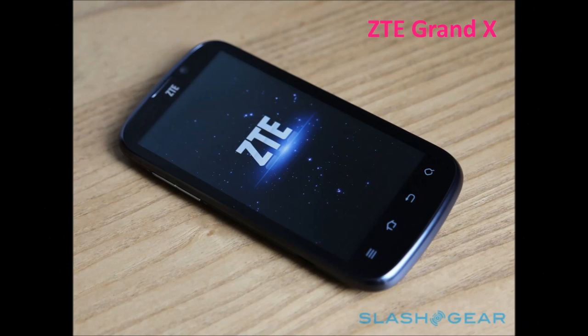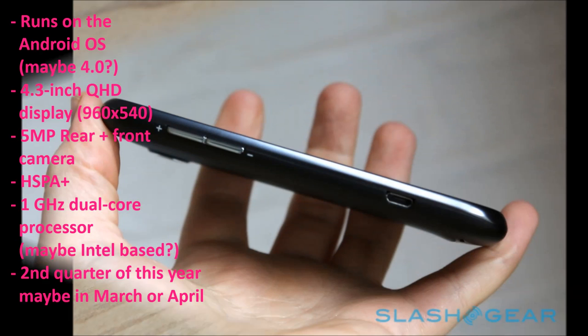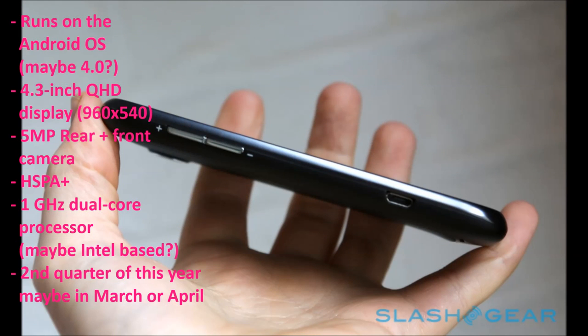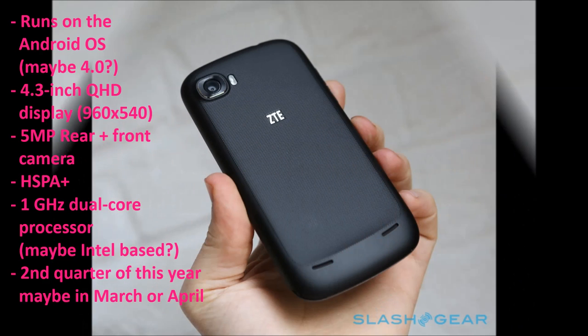Next we have another ZTE device called the ZTE Grand X, which runs on the Android operating system. I'm not really sure on the version — I'm thinking it'll probably be on Android 4.1. The device will also feature a 4.3 inch QHD display, a 5 megapixel rear camera plus a front facing camera, and it will have 4G from T-Mobile's HSPA Plus network.